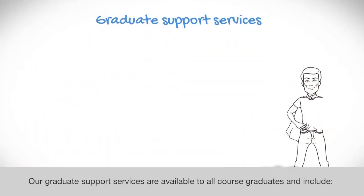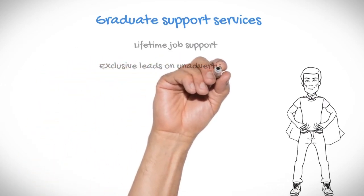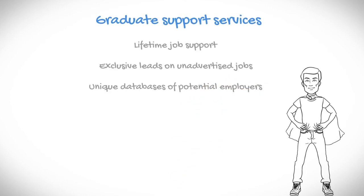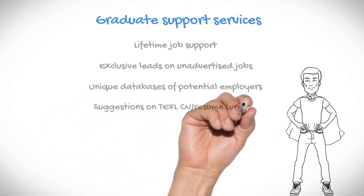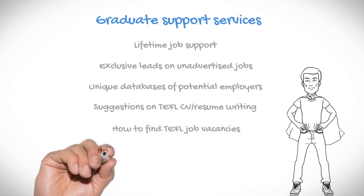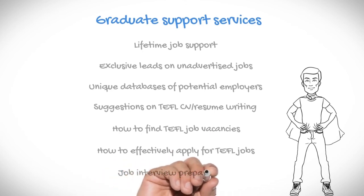Our graduate support services are available to all course graduates and include: lifetime job support, exclusive leads on unadvertised jobs, unique databases of potential employers, suggestions on TEFL CV and resume writing, how to find TEFL job vacancies, how to effectively apply for TEFL jobs, and job interview preparation.